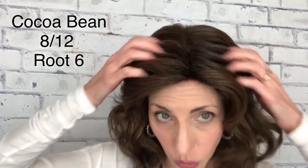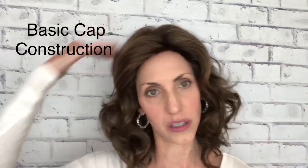Today I am wearing a wig that was sent to me by The Wig Company. This particular wig is called New Vibrant and the color is Cocoa Bean, which is also 8/12 with a number 6 root — so this is one of their rooted brunettes. She is a basic cap wig with no monofilament features at all, no lace front, no lace part, no monotop. Her price point is really good — currently priced at $69.